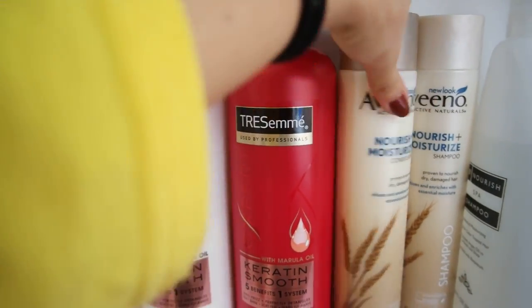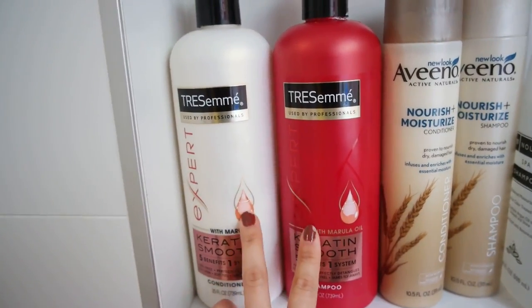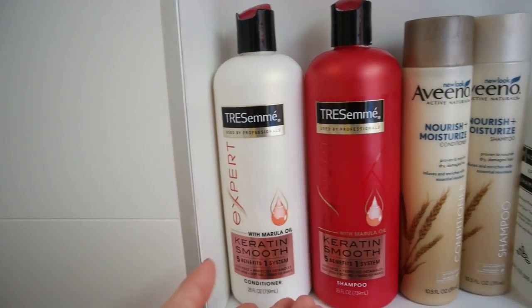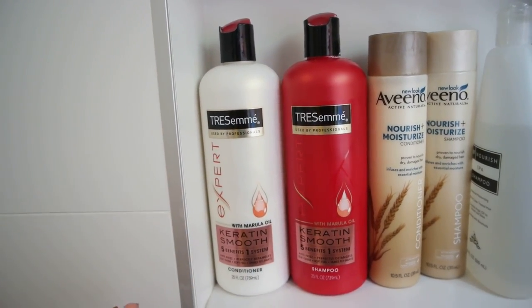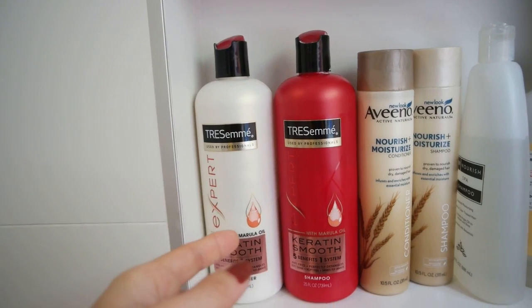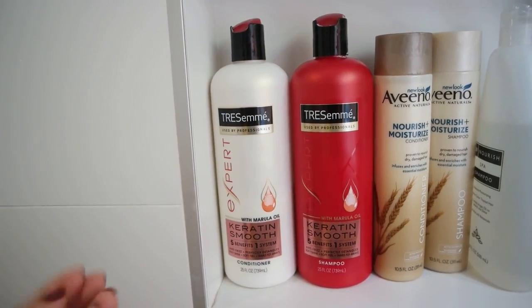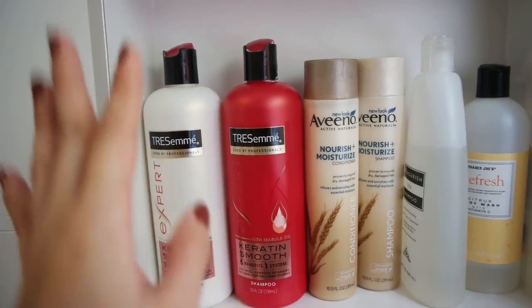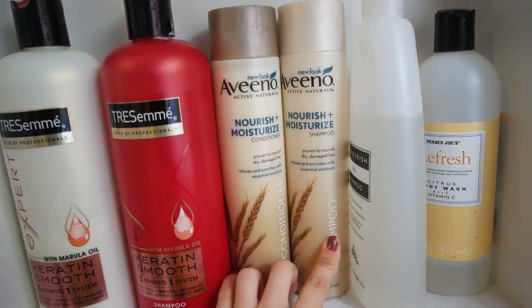Right here we've got shampoos and conditioners. I used to use these two, but I don't like them. I used this even when I was in Singapore, so I thought I should just buy them here. But whenever I stop using this, my hair just gets less oily — so whenever I use it, my hair gets super oily. I stopped using them. These are pretty much my roommate's now. I use these two instead.